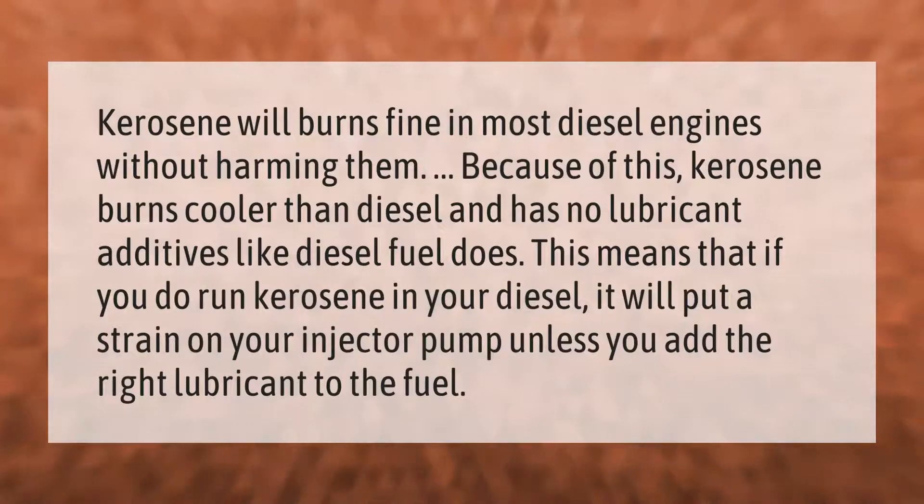Kerosene burns fine in most diesel engines without harming them. Because of this, kerosene burns cooler than diesel and has no lubricant additives like diesel fuel does. This means that if you do run kerosene in your diesel, it will put a strain on your injector pump unless you add the right lubricant to the fuel.